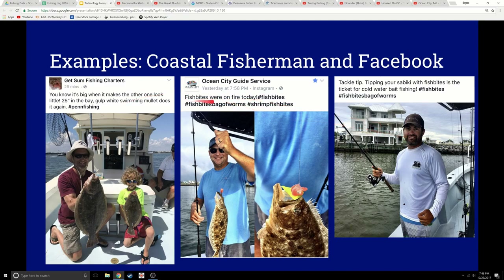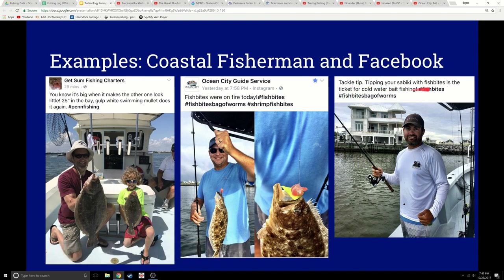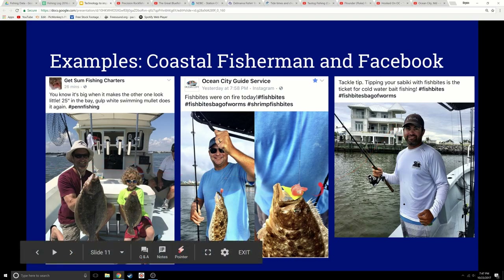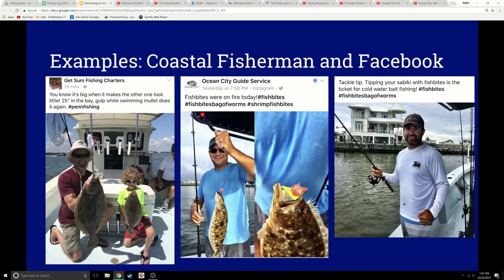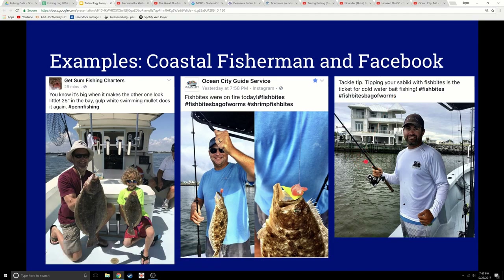Here's John saying 'tackle tip — tipping your sabiki with fish bites is a ticket for cold water bait fishing.' When you look at these pictures you can look around: where are they fishing, what are they using? I see a piece of lead — looks like a fish finder setup. Here's a sabiki rig, a tiny little setup with tiny hooks, and he uses fish bites. You can take note of where he's at. Maybe it's a spot that might have those kind of fish.